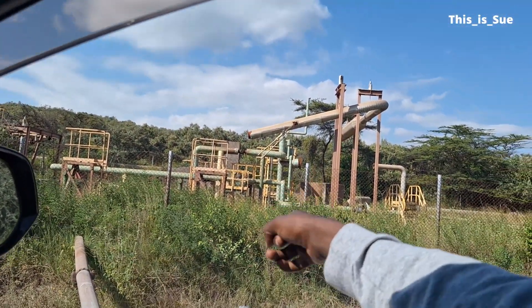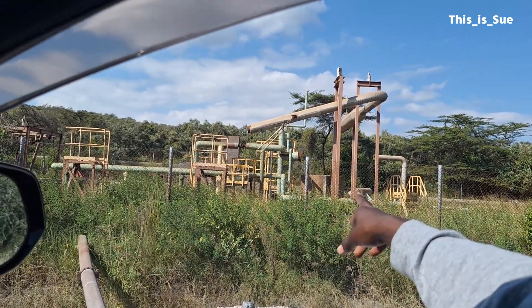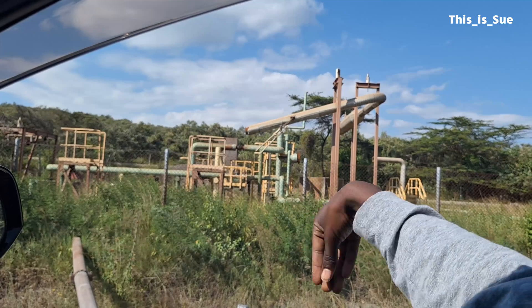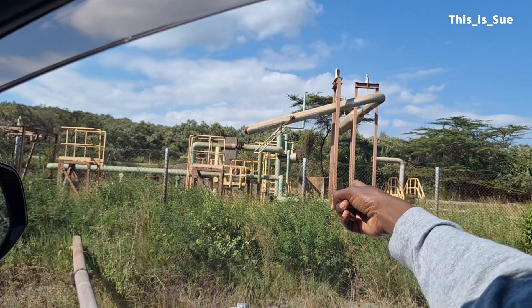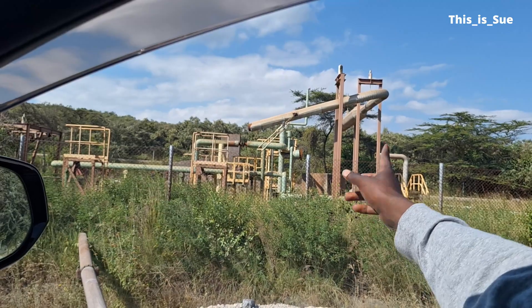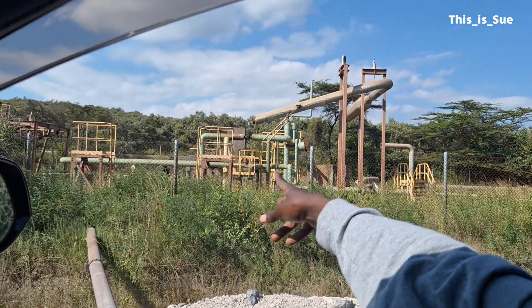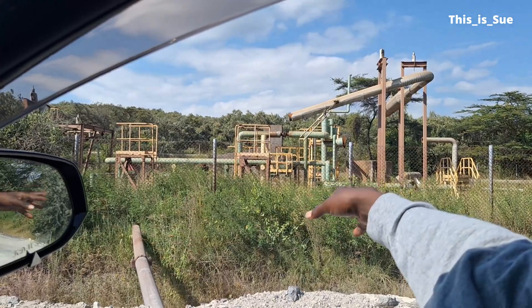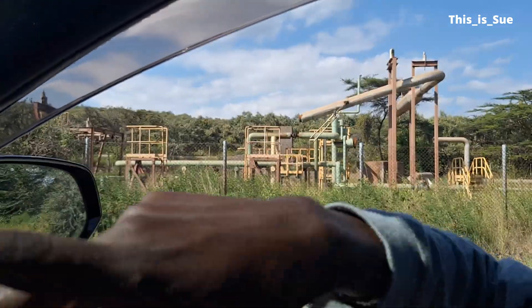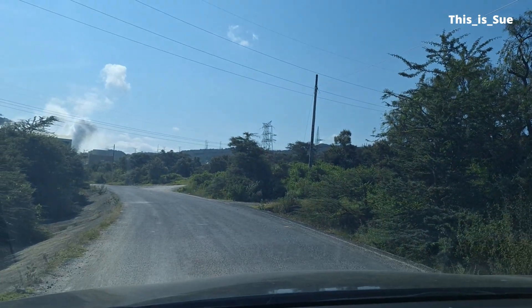This is the place where they drill. After they drill, they put in a structure where the steam will come out from the ground. There is a tank, and then you can see some of the pipes — those are the ones that transfer the steam to the power station over there, so that they can generate electricity.